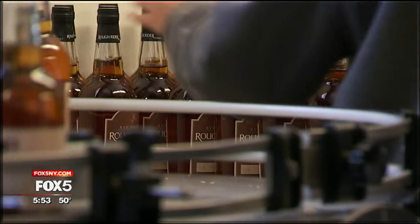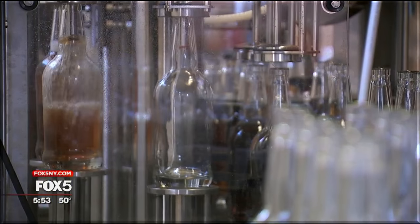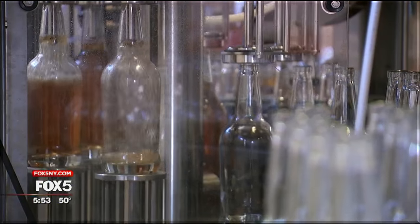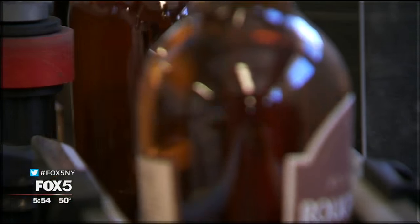One day they'll be milling and fermenting, another day distilling, and today they're bottling — bottling whiskey, which makes up 80% of their business. This automated machine can fill, cap, and label up to 1,000 bottles an hour.